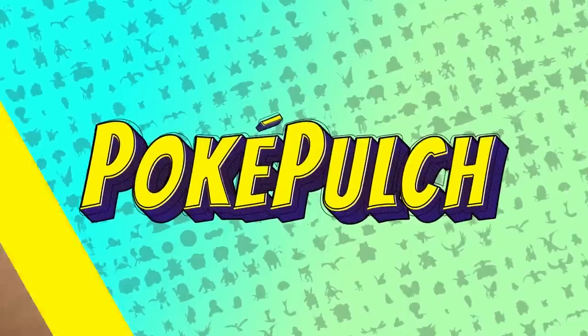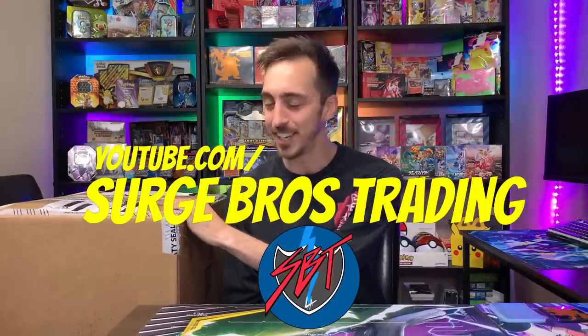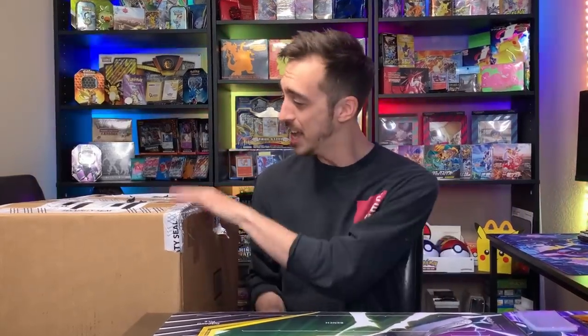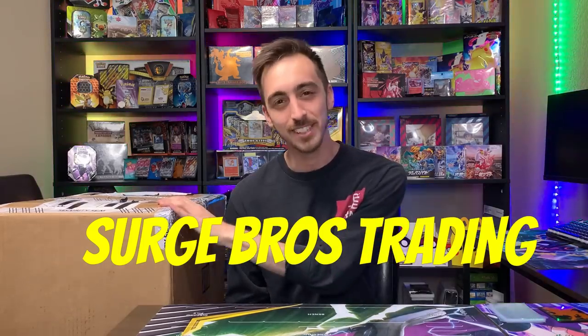We got another mystery box! What's happening, Poach Pals? Welcome back to the show, I hope everybody's having a great Saturday. We got something really cool today — the awesome hosts of the Surge Bros Trading channel, WRX Harvey and Cali's Finest, have sent in this insane mystery box. Seriously, you guys, this thing is way too big. I could barely fit it in my car to get it home. I want you guys to head over to the Surge Bros channel, watch some videos, drop a like, and let them know how awesome they are for sending this mystery box.